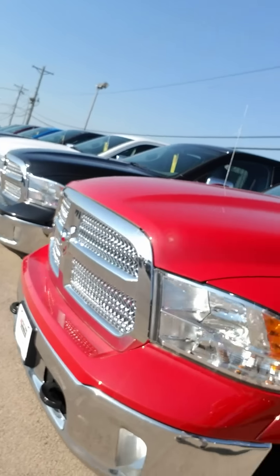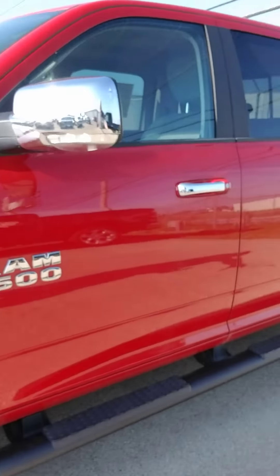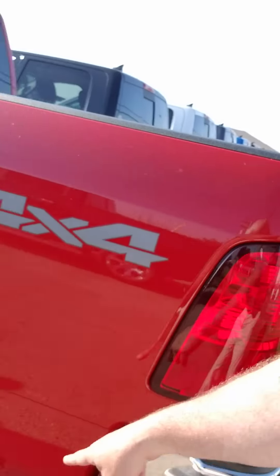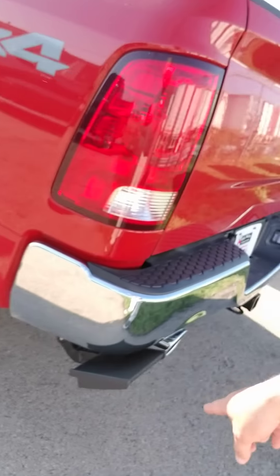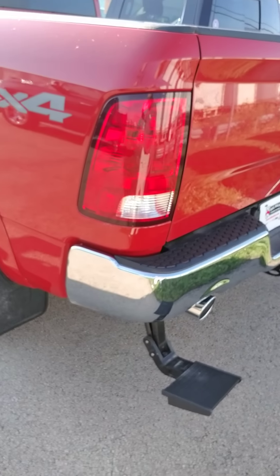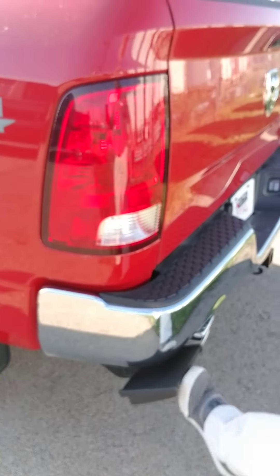That awesome chrome grille and the nice chrome wheels. You can get the running boards with it, but the foot kick — it's got the mud flaps that come with the vehicle too. Check this thing out. See it right here. Just pop it down — easy access into your truck. You're done with it, just kick it up.